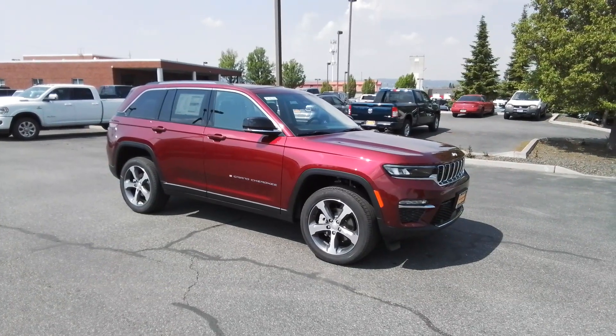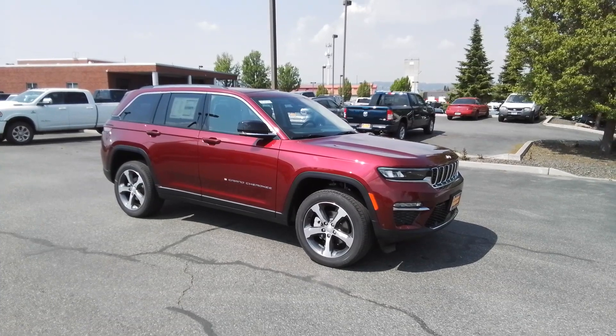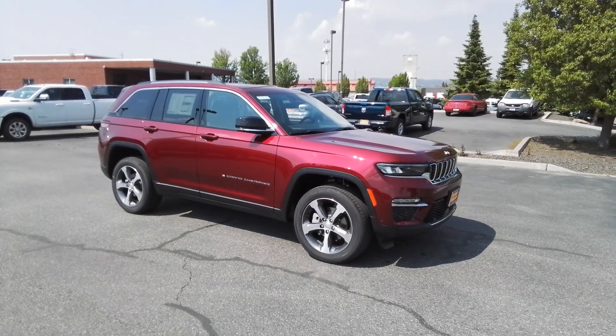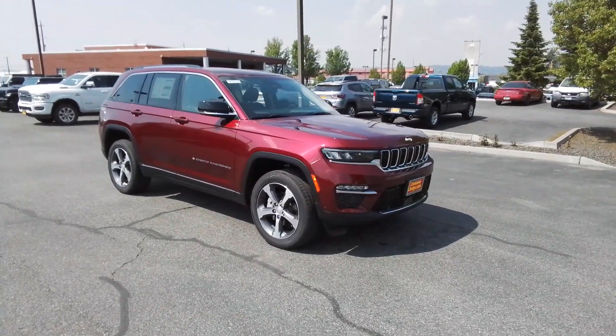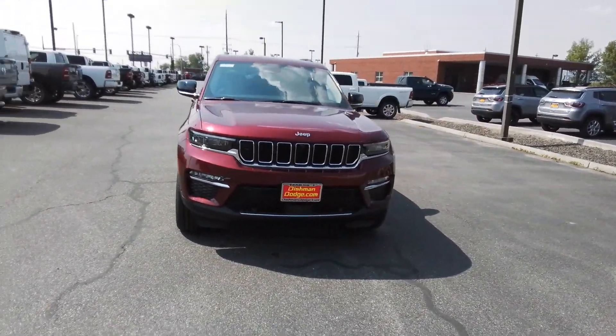Get into the 2023 Jeep Grand Cherokee. Answer the call to adventure in refined luxury in the Grand Cherokee. It brings rugged versatility, advanced safety features, and passenger-focused technology along on every journey.